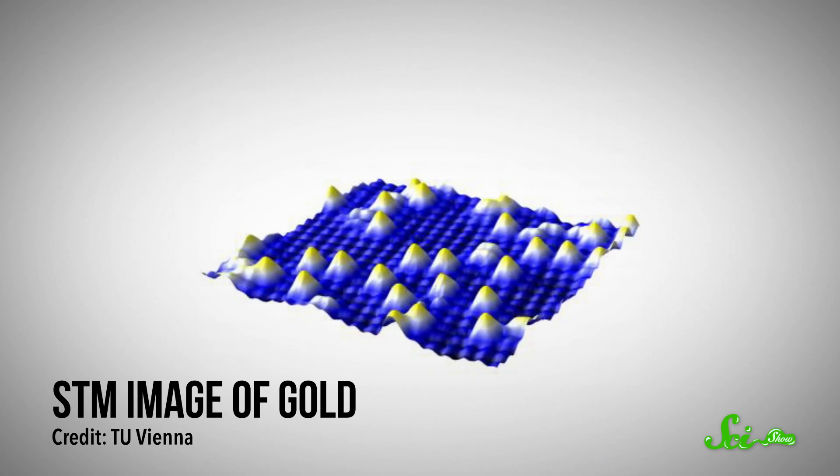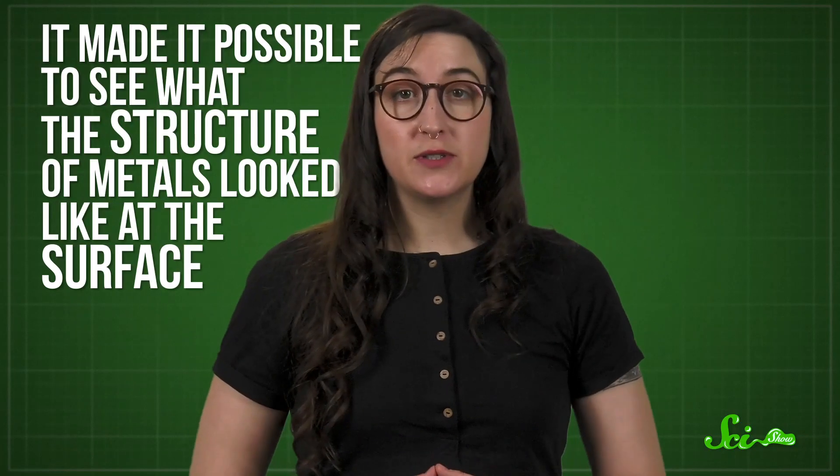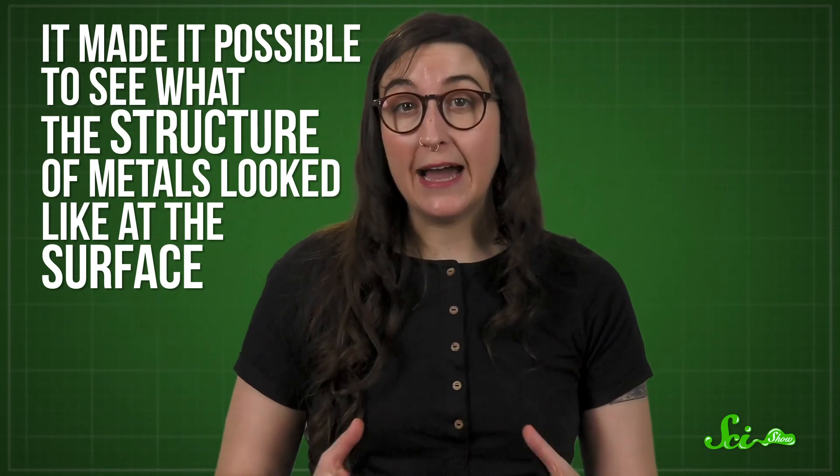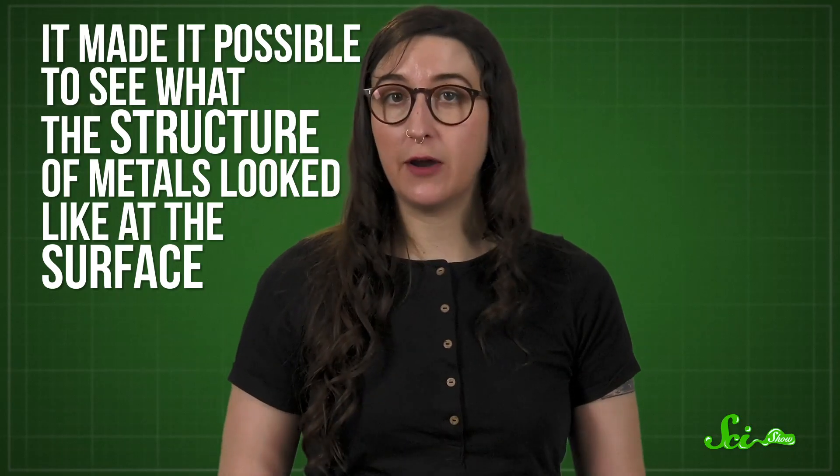Using what they knew about tunneling current, they used computer software to create a topographic map of the surface. And that year, they created the first images of atoms with their new technique. It was incredibly exciting for scientists to see these atoms. Being able to probe metals this way revealed new things about what they were like at the simplest level—it made it possible to see the structure of metals at the surface, and to better understand how atoms at the surface interact with the elements of their environment. But the thing that had the widest impact on science was not the discovery itself, but the tool Binnig and Rohrer invented to make it.